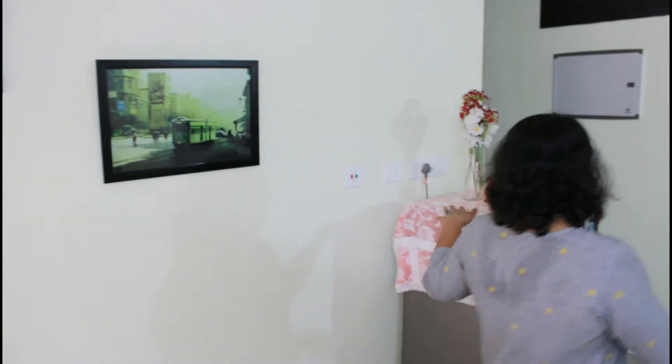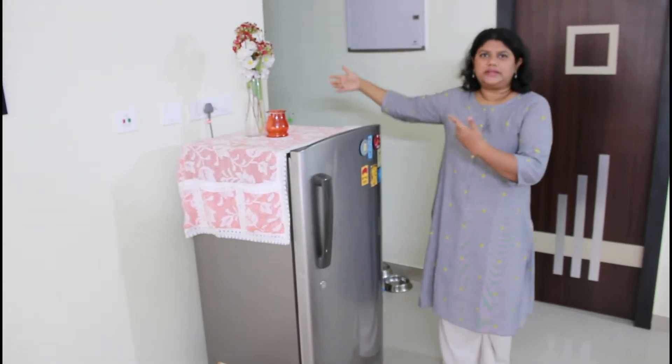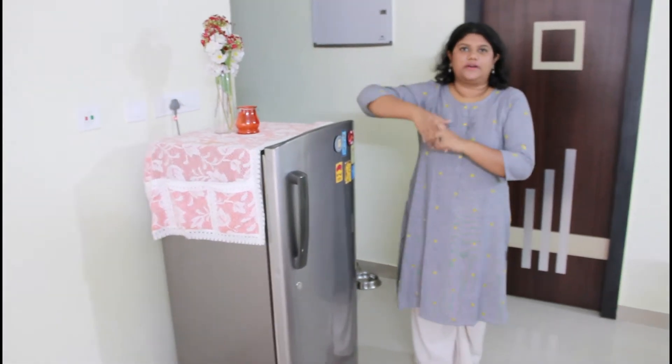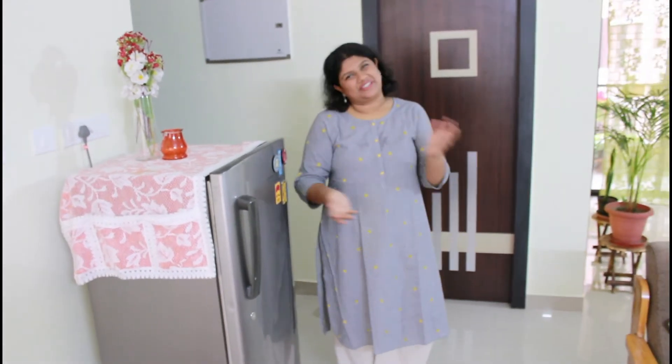On this side we have our refrigerator, some artificial flowers, a vase, and a candle tea light holder. The corridor on that side leads to the bedrooms, washrooms, and kitchen — maybe that will be a tour for another day. We'll now go towards our dining area.